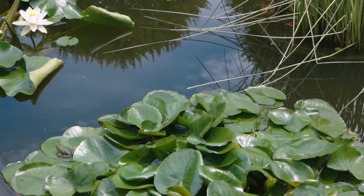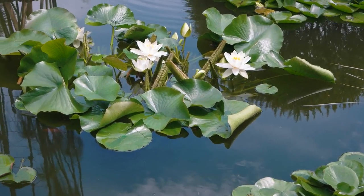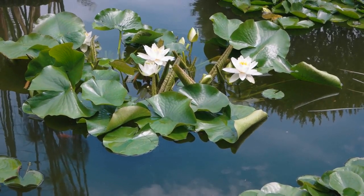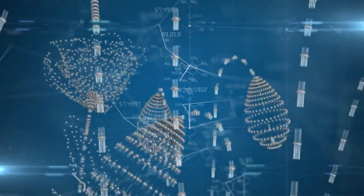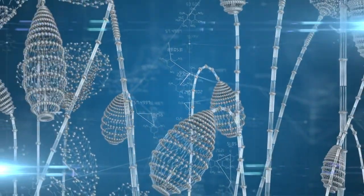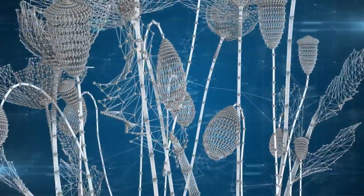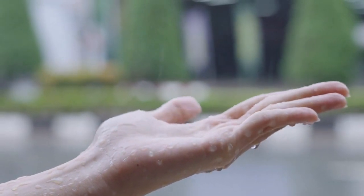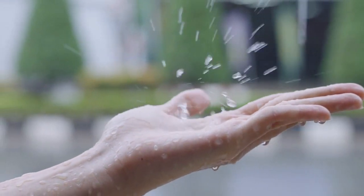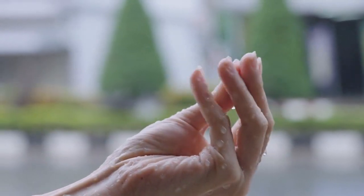Peace Lily, Spathophyllum. The elegant peace lily is not only visually appealing but also excels at improving air quality. It effectively removes volatile organic compounds (VOCs) such as benzene, formaldehyde, and trichloroethylene. Peace lilies thrive in low to moderate light conditions and prefer slightly moist soil, making them a great option for bathrooms or areas with higher humidity.